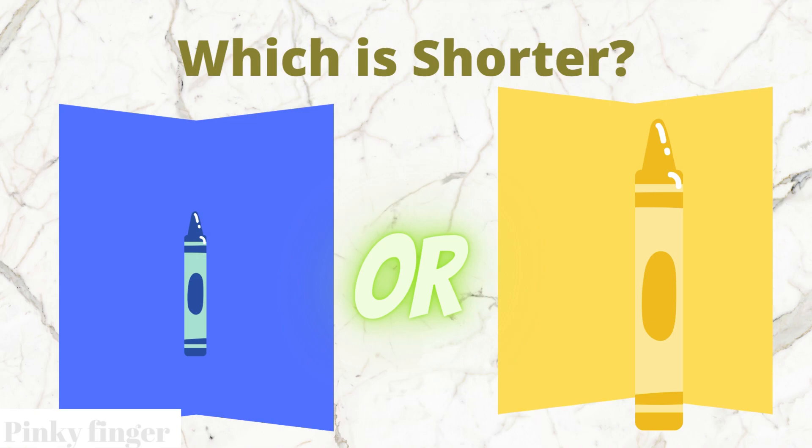Which crayon is shorter? The blue box crayon or the yellow box crayon?